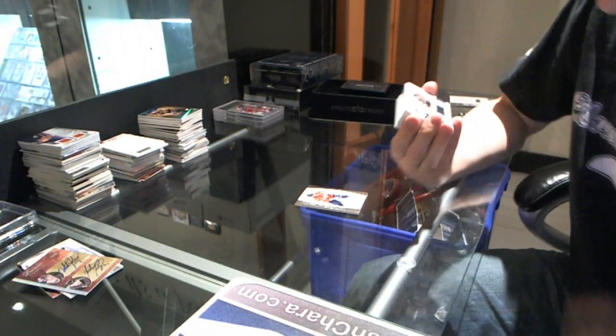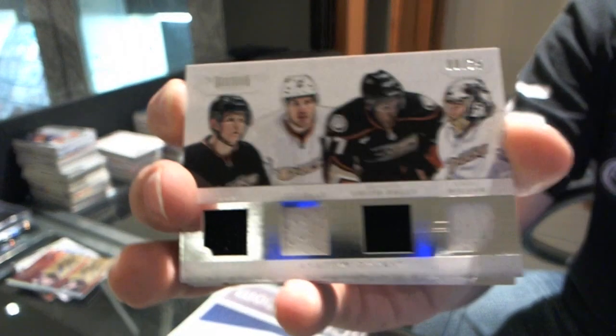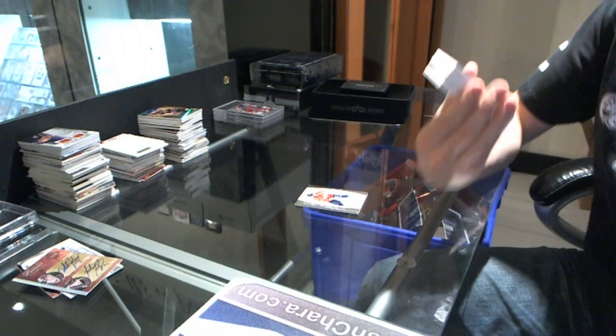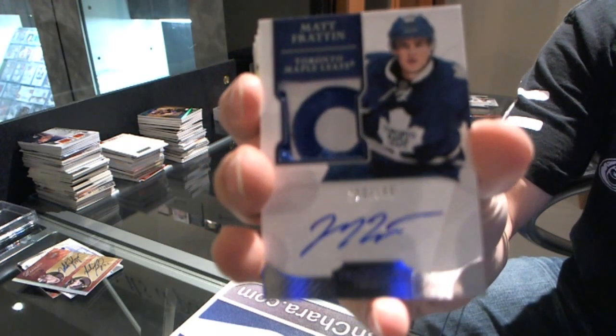Alex Ovechkin. We've got a quad jersey number eight of 25 for the Anaheim Ducks — Cory Perry, Ryan Getzlaf, Devante Smith-Pelly, and Jonas Hiller — number 25 for the Ducks. That's got a nice patch to it. We've got a rookie patch auto number 100 of 199 for the Toronto Maple Leafs — Matt Frattin.